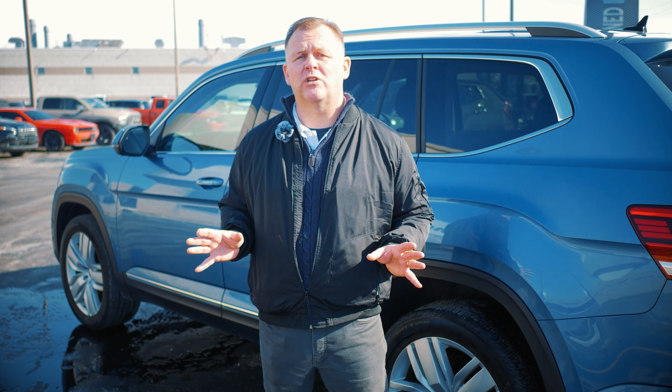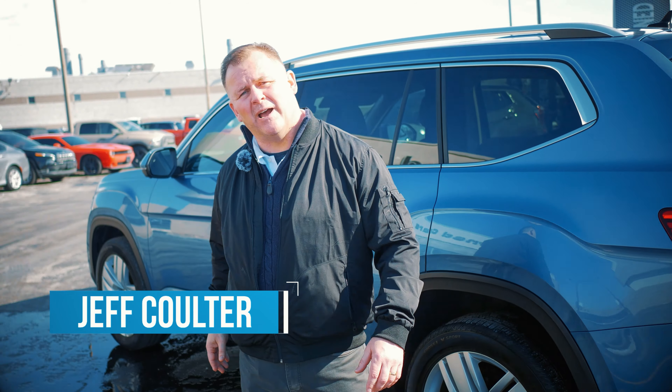If you're looking for an SUV, we have makes and models of all types — there's no supply shortage here. Come on down and see what we can do for you. Again, it's Jeff Coulter at Windsor Chrysler Superstore — come on down!